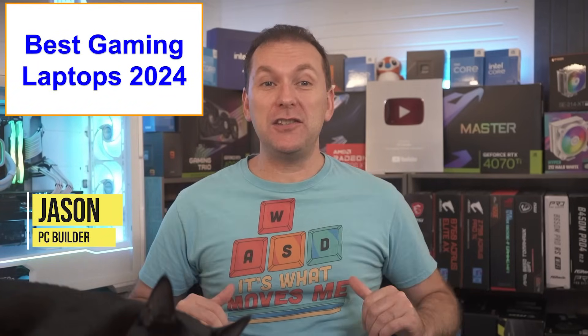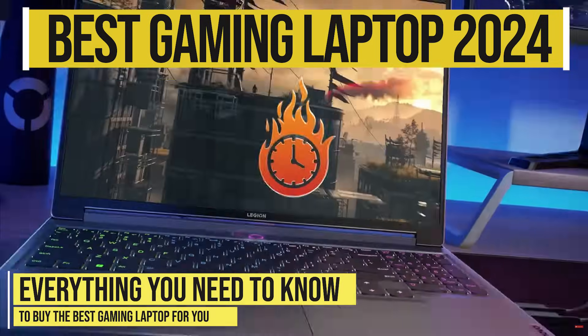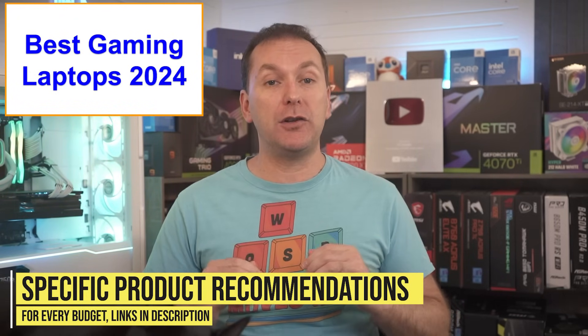Welcome back to PC Builder. I'm Jason. This is our Best Gaming Laptop 2024 Buying Guide where we cover everything that you need to know to buy the best gaming laptop in 2024, and we'll go over our specific picks for the best gaming laptops at every budget level.